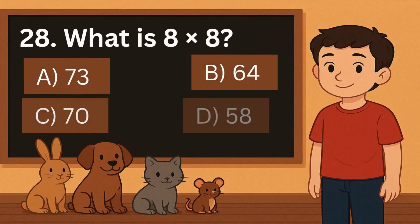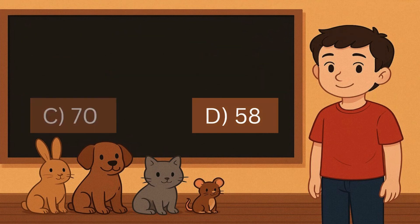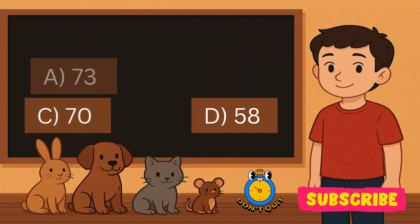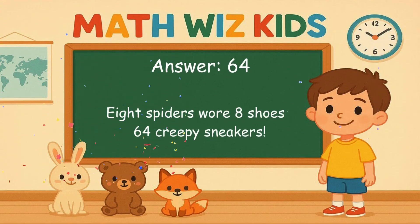28. What is 8 times 8? Is it A, 73, B, 64, C, 70, or D, 58? Correct answer is 64. 8 spiders wore 8 shoes. 64 creepy sneakers.